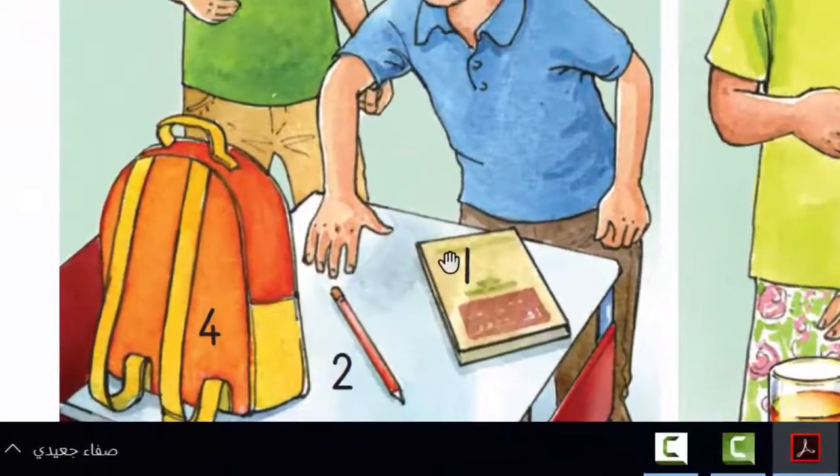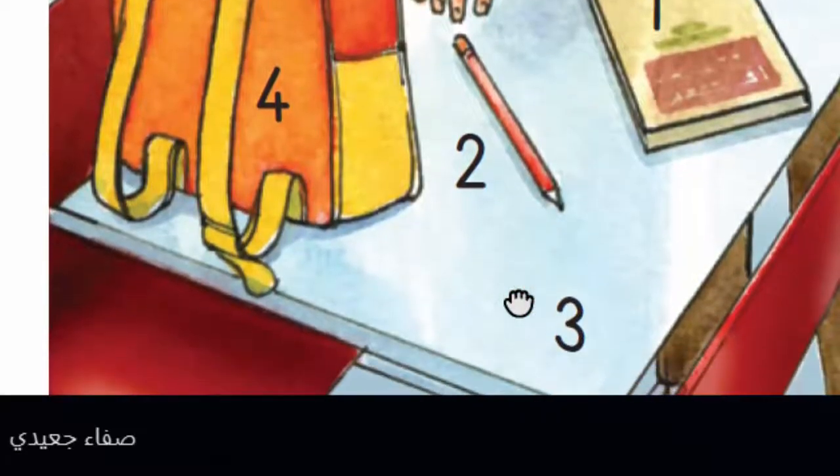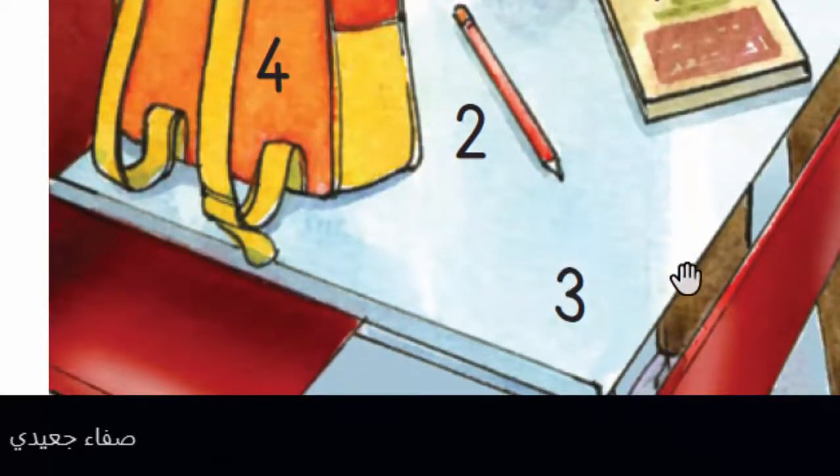One. What's this? It's a book. Yes. Two. What's this? It's a pencil. Three. What's this? It's a desk. Yes.